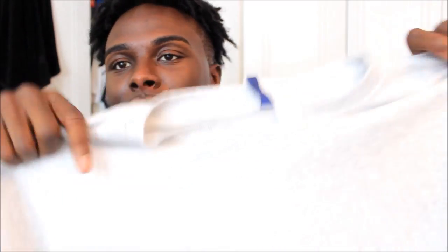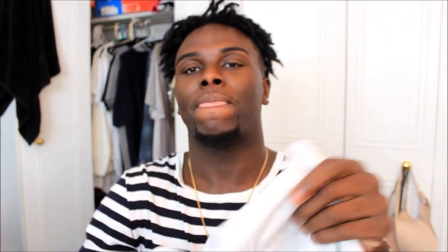Next piece I got from H&M is just a basic gray crew neck shirt. It's hella bright — you probably can't even tell it's gray. This cost $13. They do have a sale going on at H&M, a Columbus Day sale, so I suggest you guys check that out.